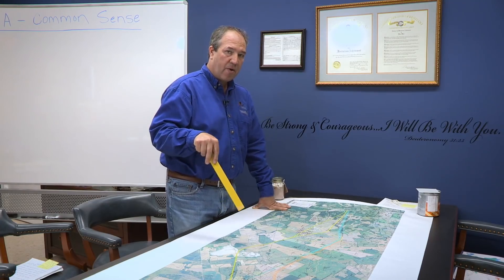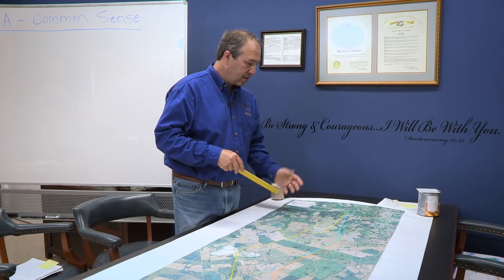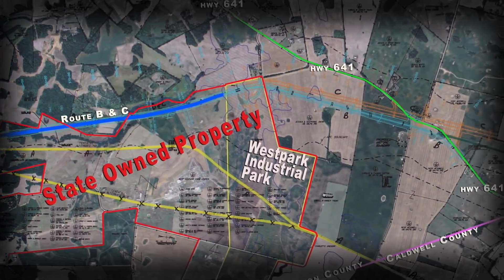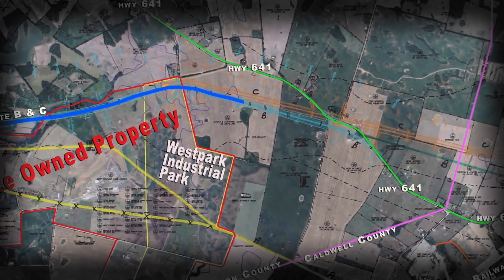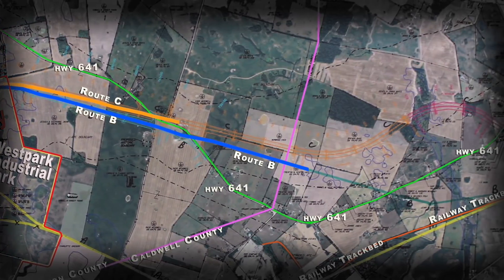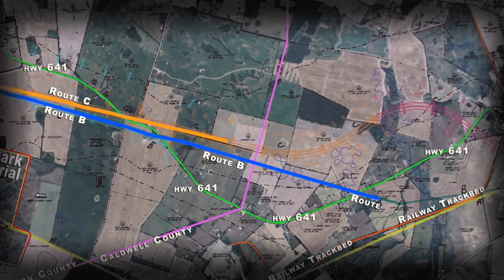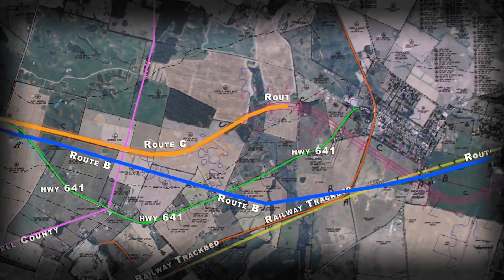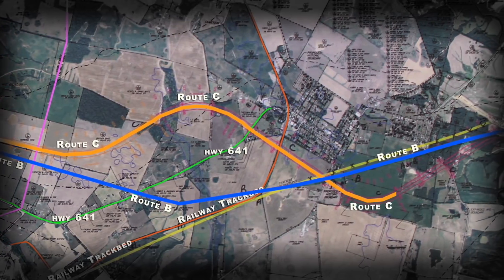Let's take a look at Routes B and C, which are the two routes the state is leaning towards. As you can see, Routes B and C both start out together and start cutting across farmland all the way across here, and they start splitting apart. Both of them run right down the middle of a lot of very important farmland. Some of them even go through homes — they'll lose their homes. Route C takes a circle out into several important farm fields and splits them right down the middle. There'll be about a strip of maybe 20 acres on the highway.